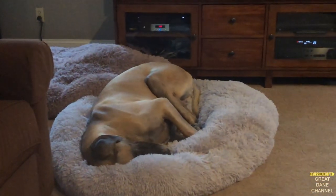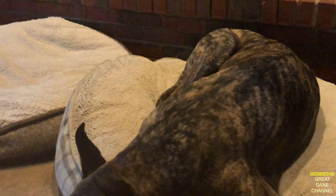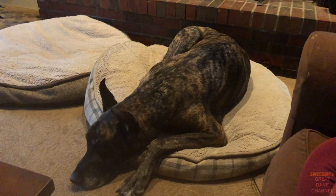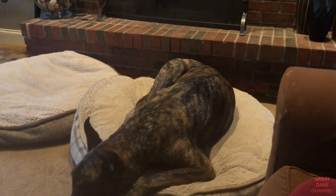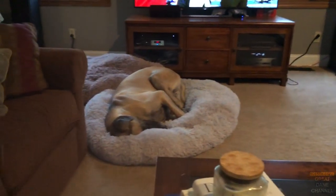We've got Finn chillin' on the calming bed, Magic right here, and it's just me and the dogs hanging out. How's everybody doing — just on a lunch break here during the week, coming up on our Wednesday upload, and getting out for a quick walk with the dogs.